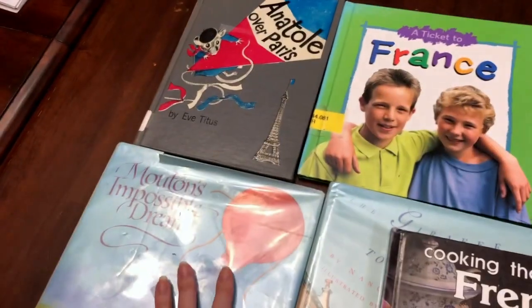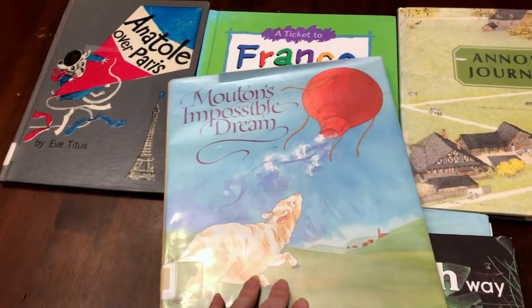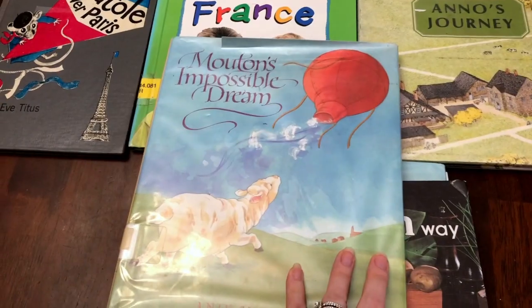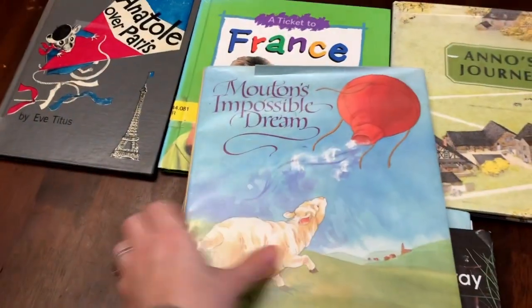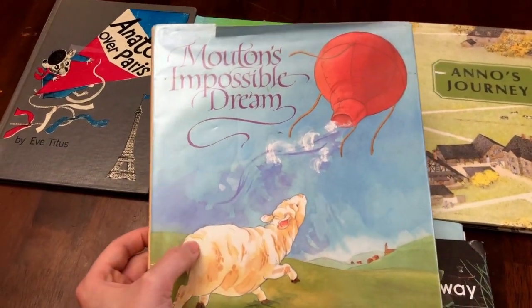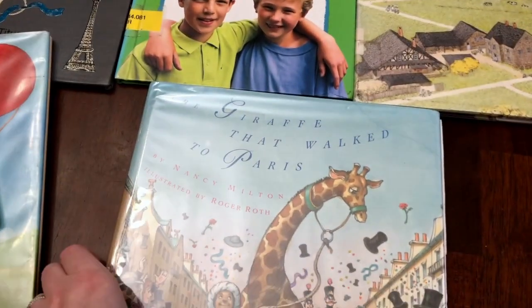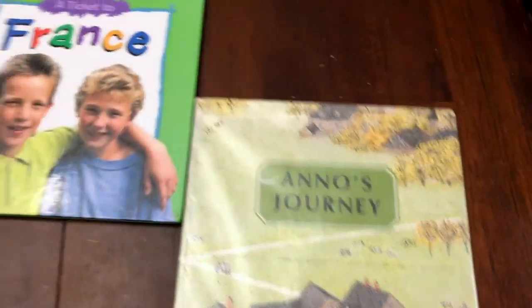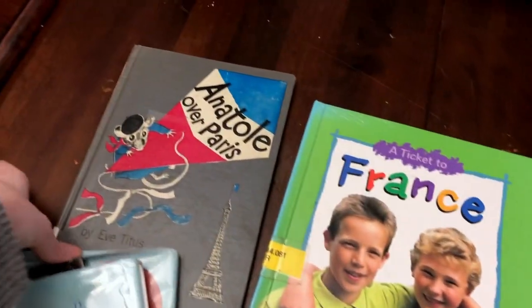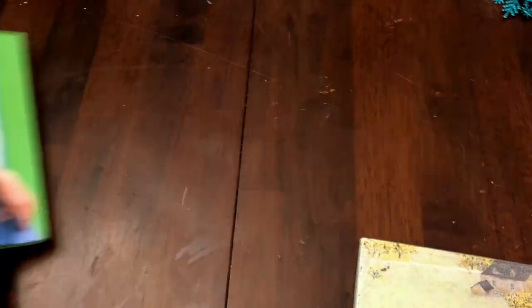To start off, I'm going to show you our picture books for our picture book basket. We are studying France this month and these are our library books for France: Mouton's Impossible Dream, Cooking the French Way, The Giraffe That Walked to Paris, Anna's Journey, A Ticket to France, and Anatoly over Paris. Those are our picture books for this month.